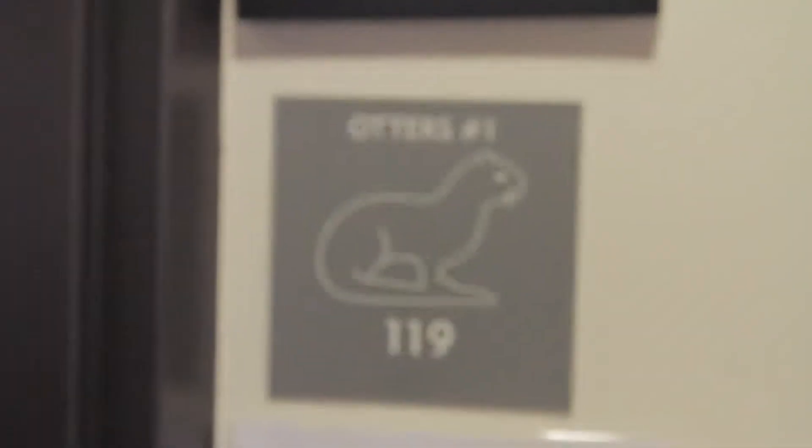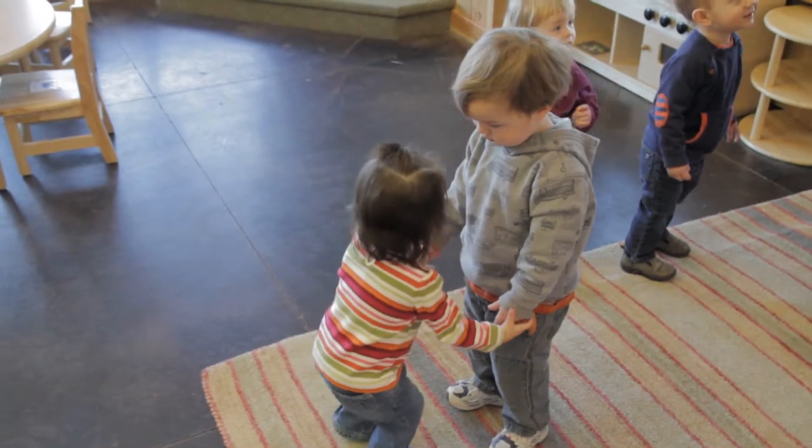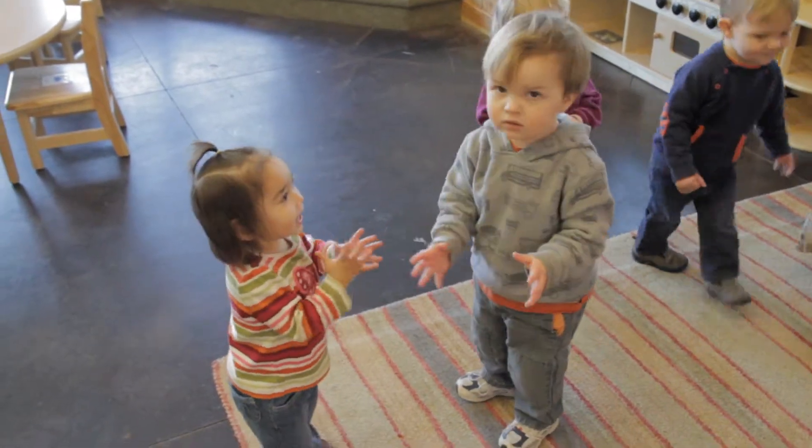Hi, I'm Rachel Williams-Reno. I teach the two and three-year-olds, the Otters class, at Rafter J, and we're really hitting a lot of social-emotional development.